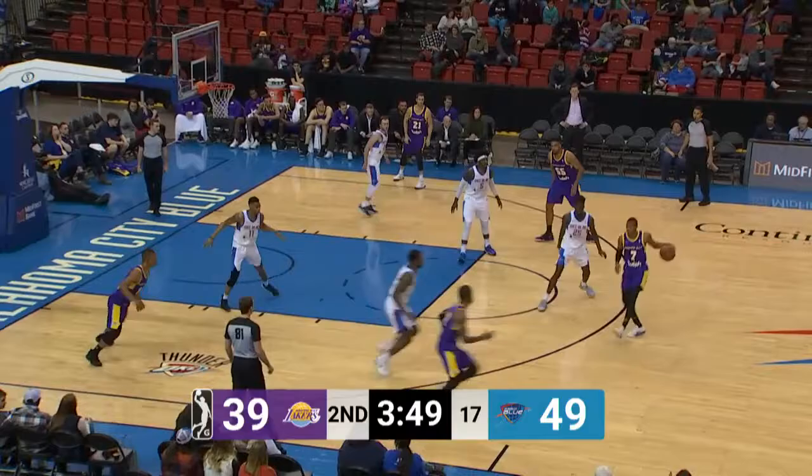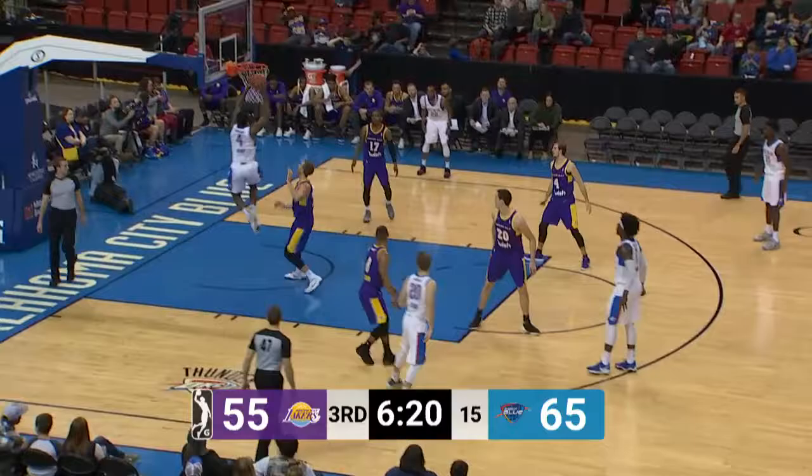Holland faked a pass to Blue. Blue thought he was going to get it to Henry — he's held by Holland. Holland saying, 'I didn't knock you down, he just fell down. We may have bumped a little bit, but I didn't help him.'